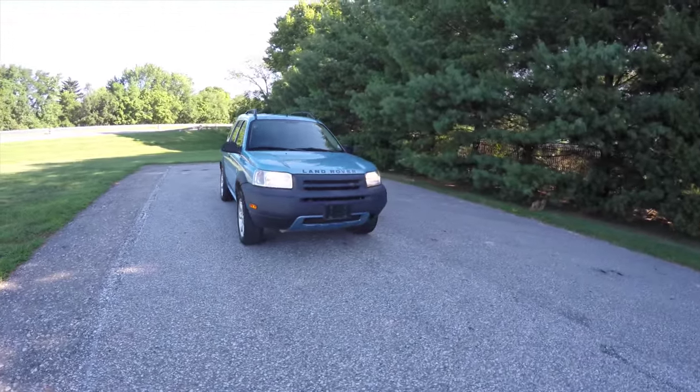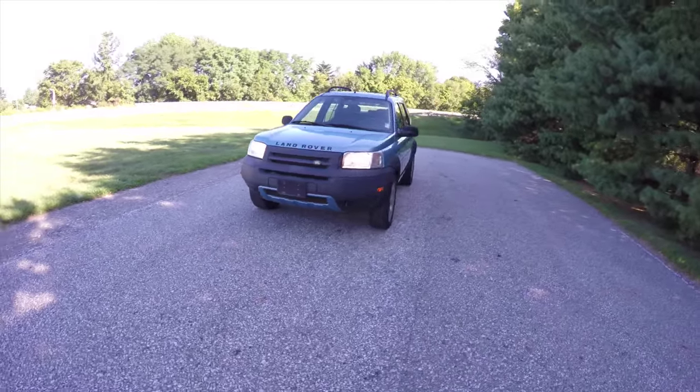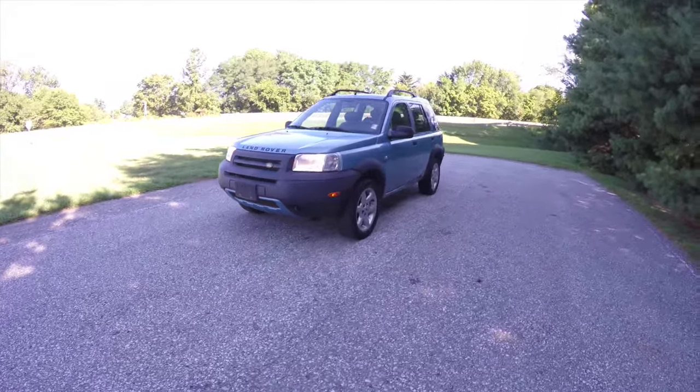Hello everyone, today we're going to take a quick walk around look at this 2002 Land Rover Freelander SE four-wheel drive.